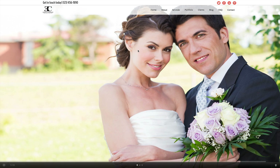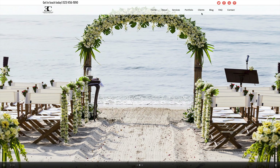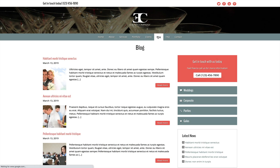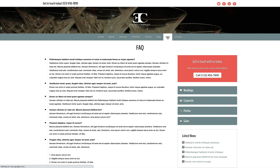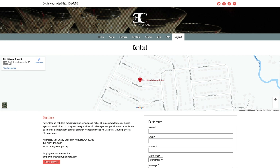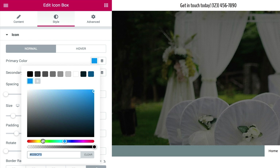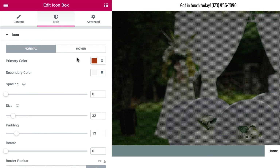Display your photos in this website template's gorgeous image galleries and replace the demo text on pages already set up to present details about your services. That's all it takes to get a complete event planning website online fast. We've also included pages for your company profile, client list, FAQs, and even a few sample blog posts.